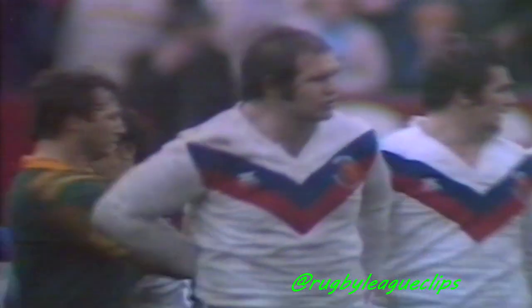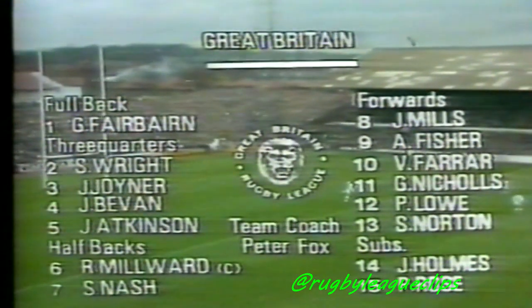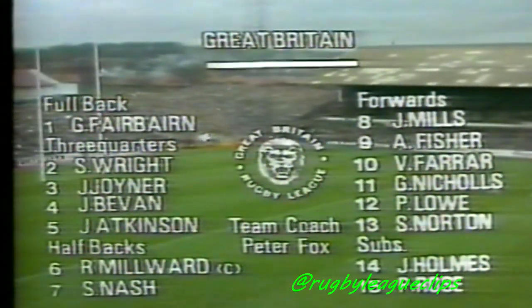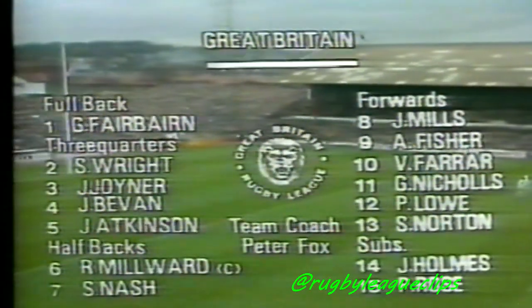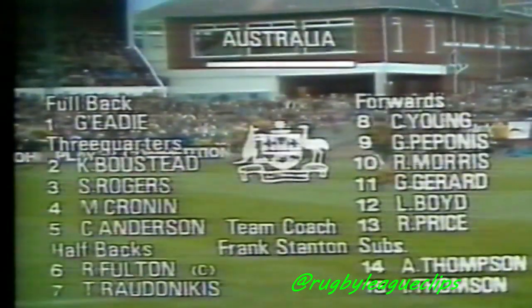The very, very hard second test — Great Britain equals the series. They win by 18 points to 14. There's the Great Britain side: Fairburn, Wright, Joyner, Bevan, Atkinson. Bevan was a winger, replaces Dill who's out. Millwood, Nash, Mills, Fisher, Farrar — Farrar comes in and plays at Lockwood. Nicholls, Lowe and Norton. The pitch is in superb condition. We've had light, very intermittent little spats of rain falling since early this morning. Leeds has experienced windy, blustery conditions for the last three or four days. The ground should be in apple pie condition. There's the Australian side: Graham Edie, Kerry Bustead, Steve Rogers, Mick Cronin and Chris Anderson are the three-quarters. Fulton and Radonikus are the halves. The forwards are Craig Young, George Moponis, Rod Morris, Geoff Gerrard, Les Boyd and Ray Price. The referee again — Mr. McNaughton.